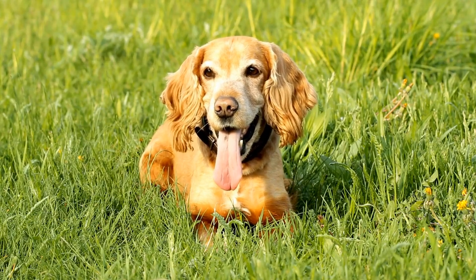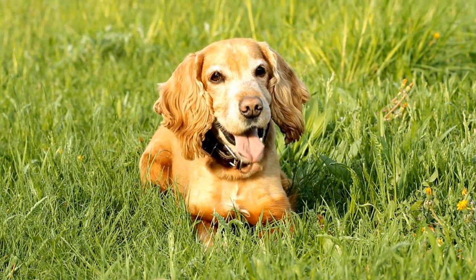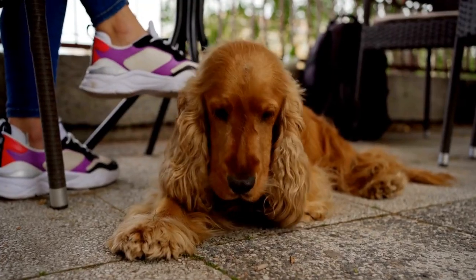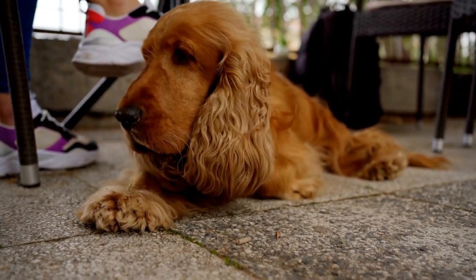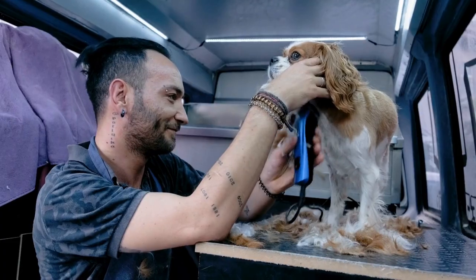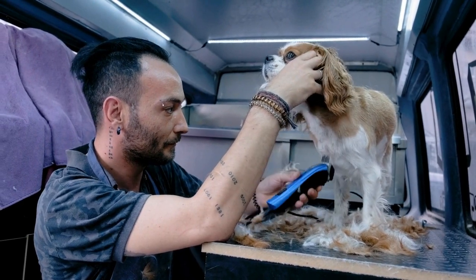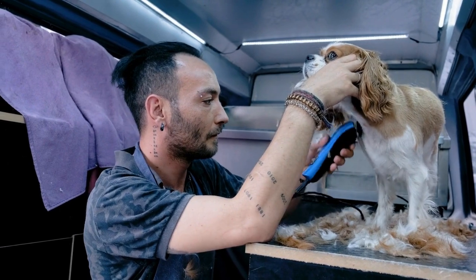Managing cocker spaniel shedding may require some effort and commitment, but with the right strategies, it can be made much easier. Regular brushing, proper bathing and drying techniques, a balanced diet, and professional grooming are all important aspects of keeping your cocker spaniel's fur in check. By understanding the shedding process and implementing these tips, you can minimize shedding, maintain a healthy coat, and enjoy the beauty of your cocker spaniel's luxurious fur.